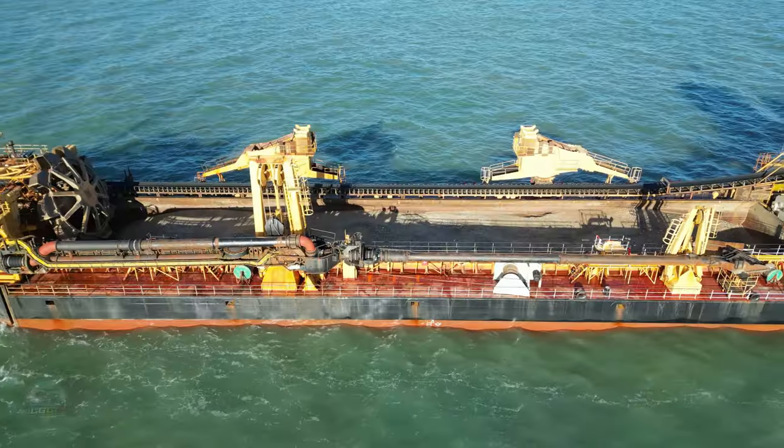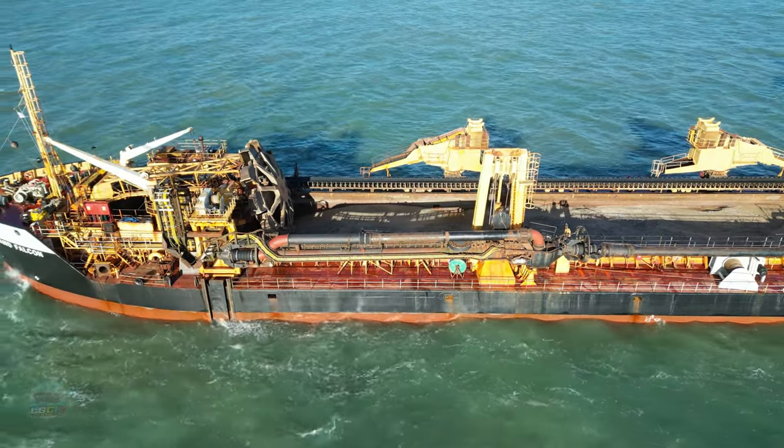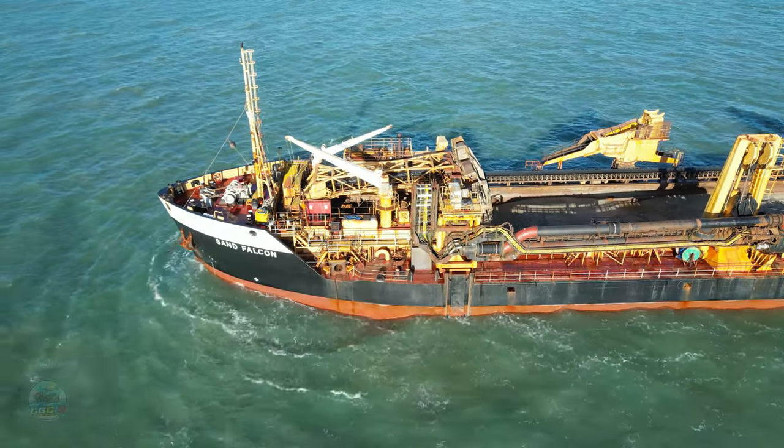CEMEX is a Mexican multinational building materials company headquartered in San Pedro, near Monterrey. It manufactures and distributes cement, ready-mix concrete, and aggregates in more than 50 countries.